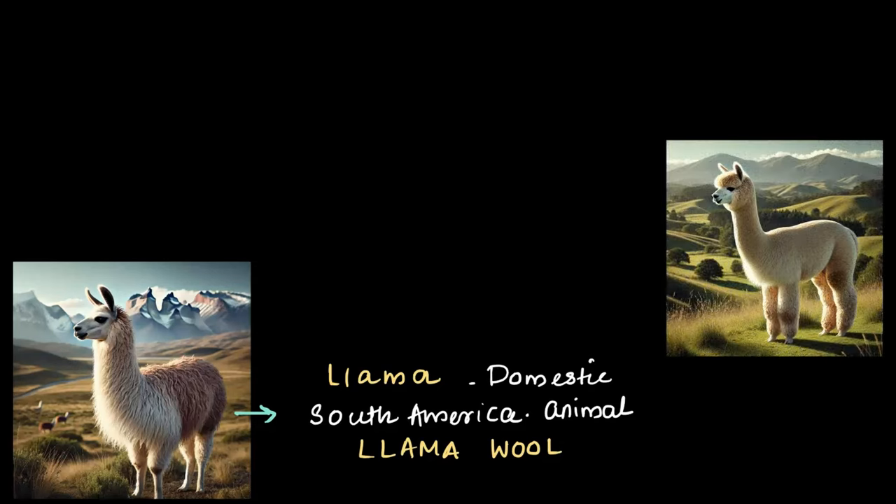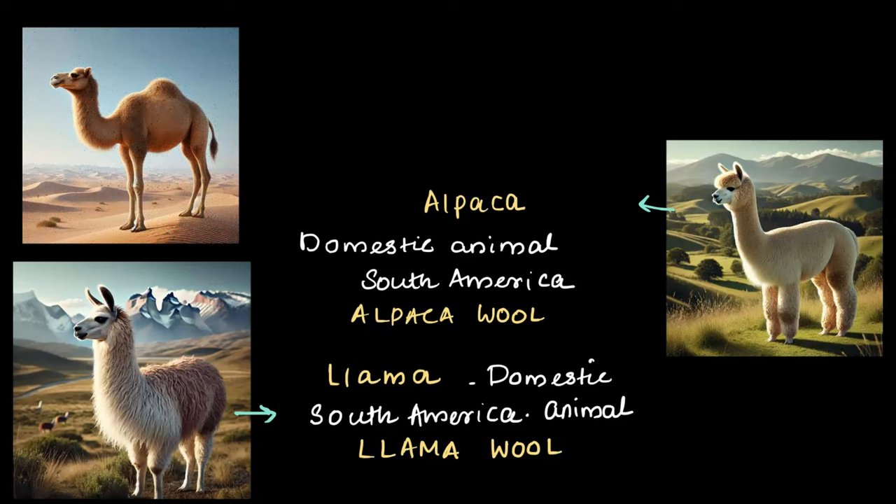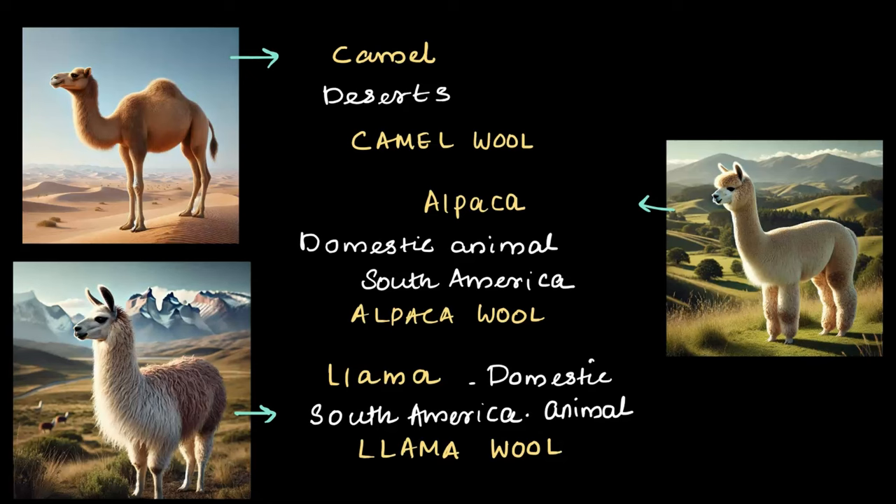We also have the alpaca, another South American domestic animal. The wool from alpacas is called alpaca wool, which is very soft and durable. Finally, we have camels, which are found in desert regions. From camels we get camel wool, which is warm, soft, and often used for coats and blankets. Each of these animals contributes to a variety of wool available, making it such a versatile and widely used material.